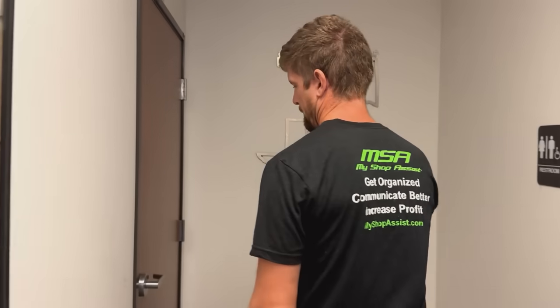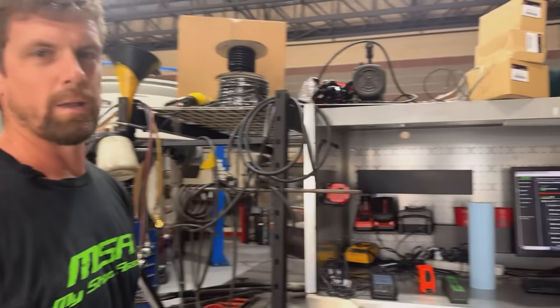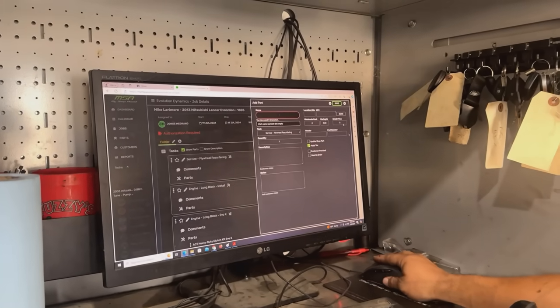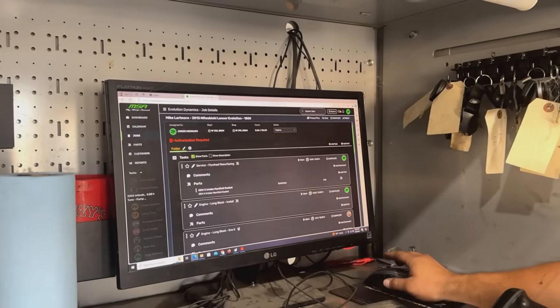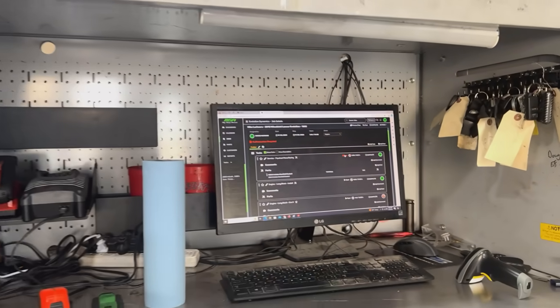The next thing we're going to show you is how you work an actual job. We've got George working on an engine install on this Evo 10 here. When he's working on the car, a lot of times you're going to be adding parts to it. So we added a way to scan parts by barcode — this is a new feature for us. He's also going to be tracking time with starting and stopping timers, and that's how you really manage what everybody's doing and how long it takes to do everything.